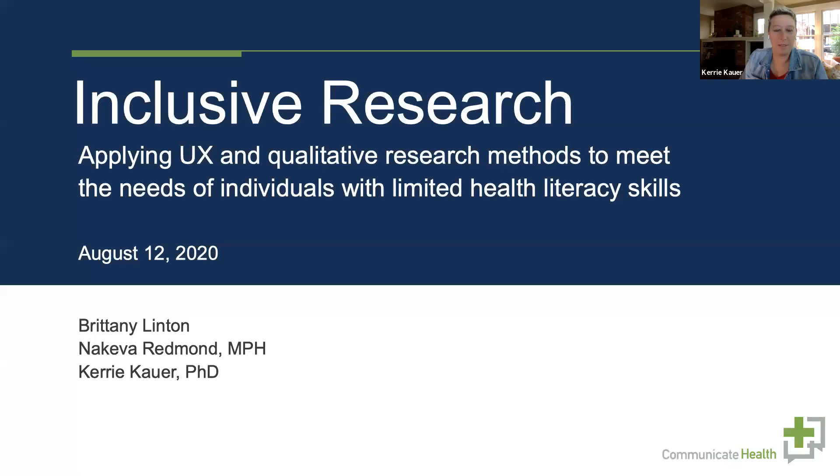Thanks, and thanks to everyone for being here today. Before we get into our more detailed introductions, I just want to say thanks again to UXPA and QRCA for hosting us to talk about inclusive research and how we at Communicate Health blend traditional qualitative methods with UX and human-centered design approaches to solve health-related issues. We're really excited to share what we're doing and look forward to your comments and questions.